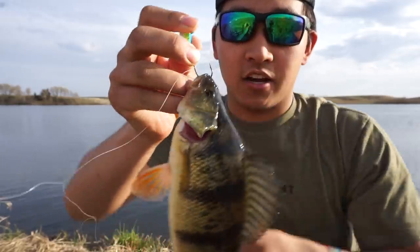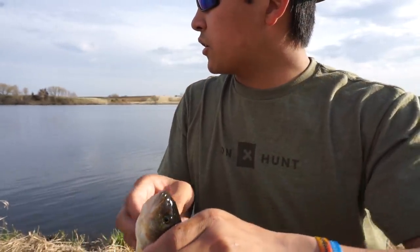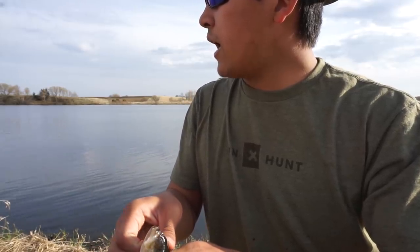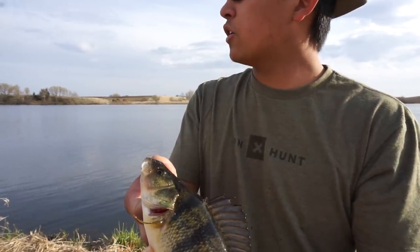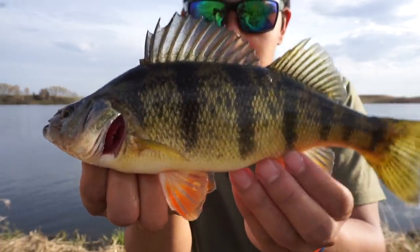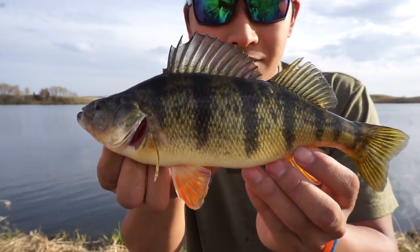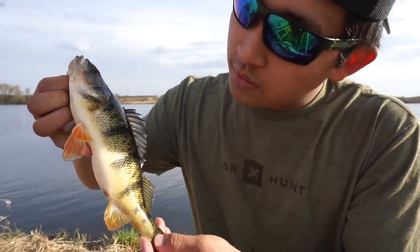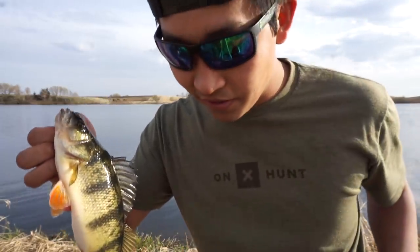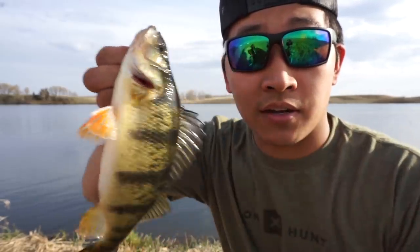Cheese and rice boys, there we freaking go — finally got one. We got a double! Justin's hooked up. Oh no, Justin just lost his. But here's my little guy — he's not that little, probably nine, nine and a half inches. Nice little eater though, and he's going to be in the bucket. That is our third fish. Finally got one! We doubled up, so maybe they're starting to bite. There's a nice healthy little perch right there, going in the bucket.